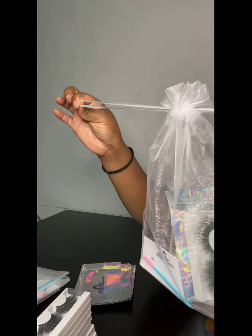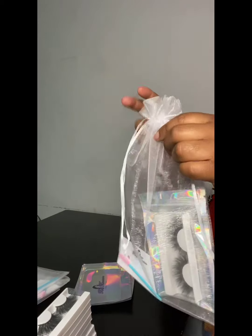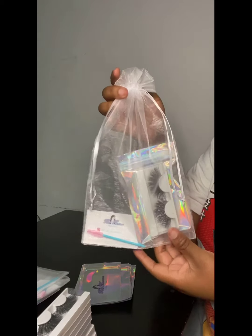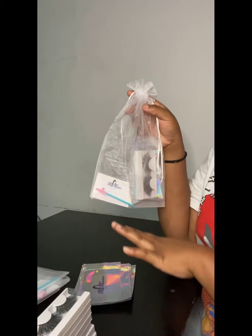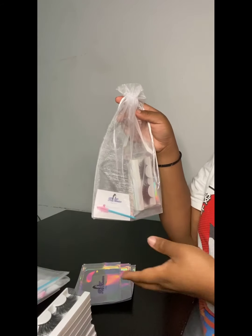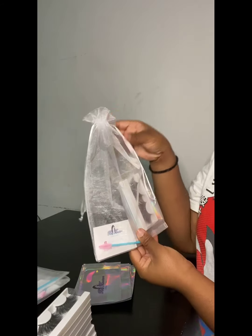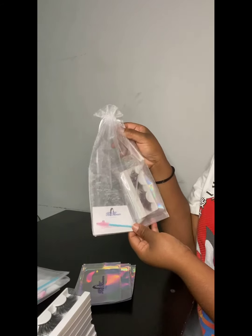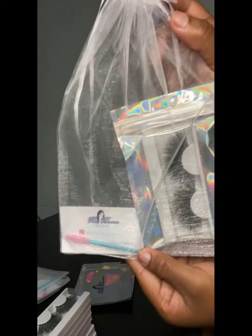Then we just close it up, take our mesh bag, put the package inside, and close it up. Then all I have to do is add my hang tag — I'll show you guys how I do that. But first I'm going to finish all these up and come back to show you guys. This is the first package done.